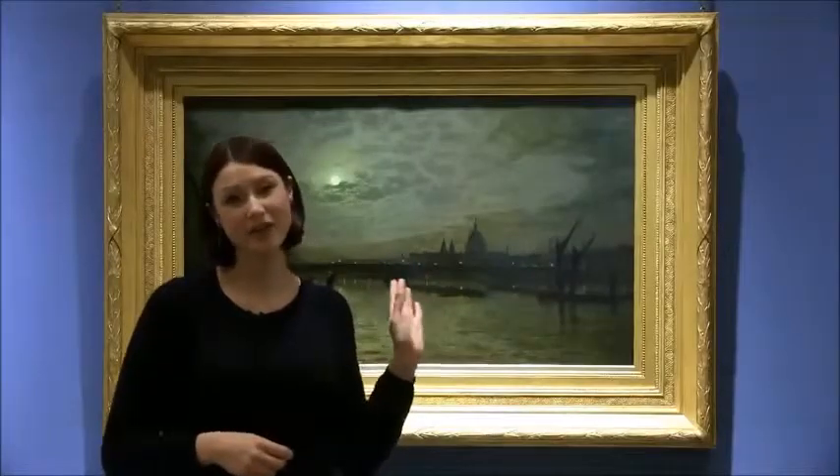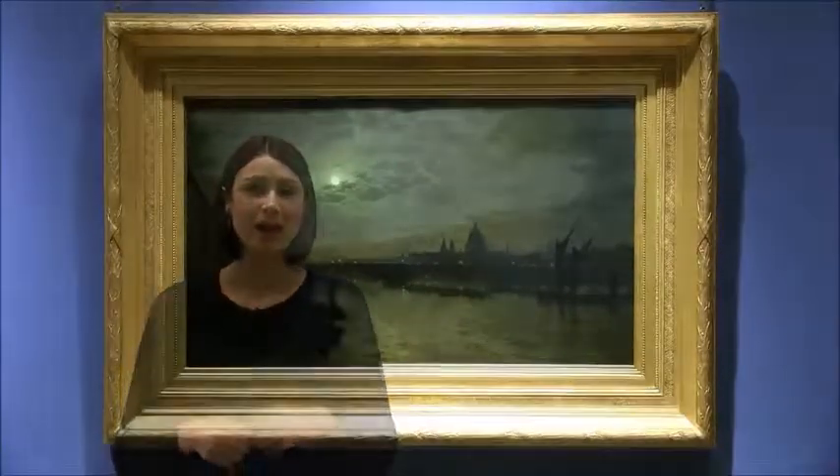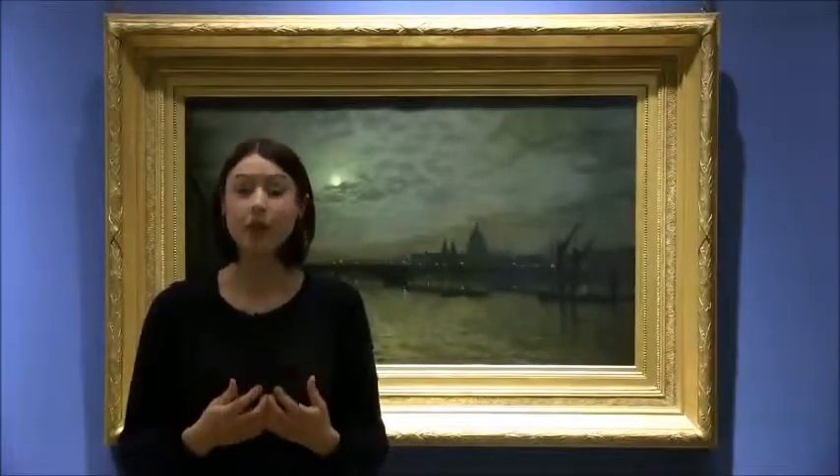Behind me here this picture is Atkinson Grimshaw, 1884 — The Thames by Moonlight — showing a different side of London: a quieter, softer, moonlit nocturne, which gives a real sense of intimacy of Victorian London.